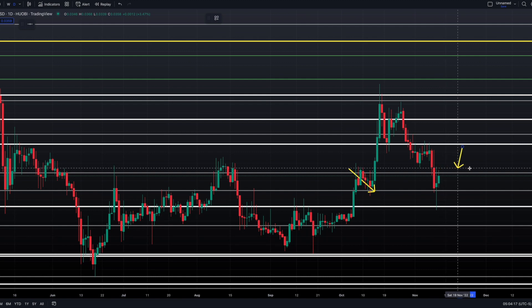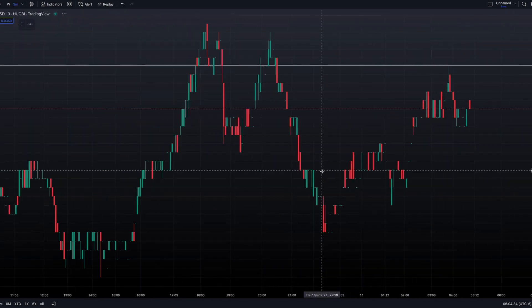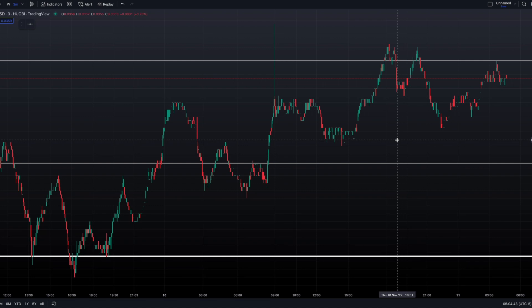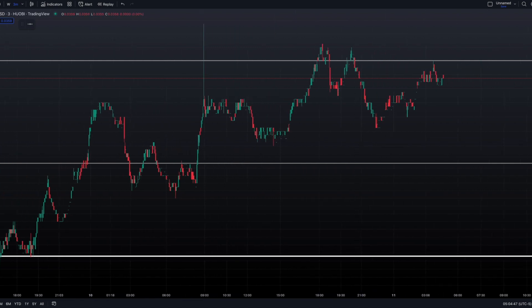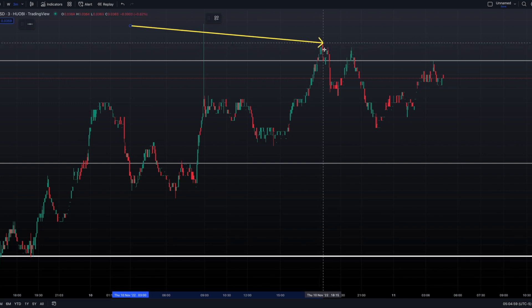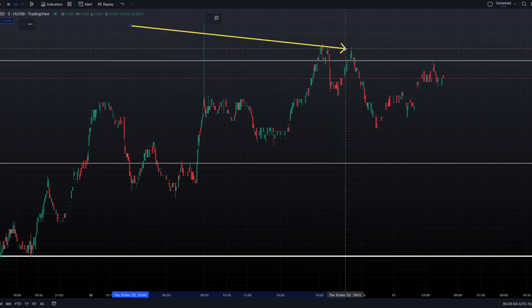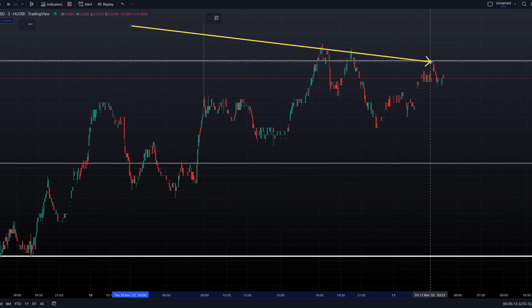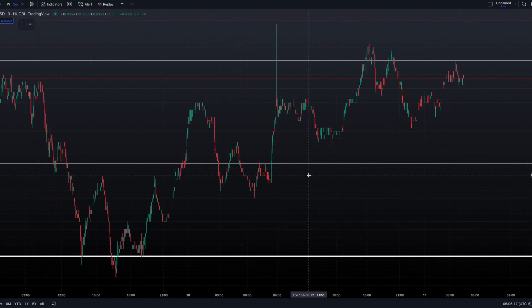Getting back to some recent levels: Casper is finding resistance at the 0.0363 level. Right here on the chart is 0.0363 — that is current resistance. On the three-minute chart for Casper/Tether USDT, this big wick above 0.0363 shows it's resistance, and then it tried to get back above, got pushed below that level, tried again, got pushed back below, and just recently hit it on the nose and got pushed back down.